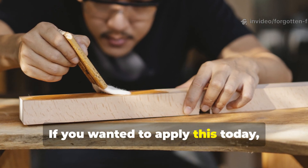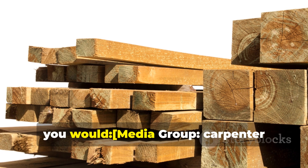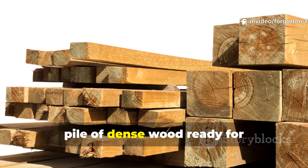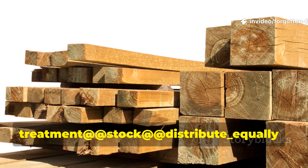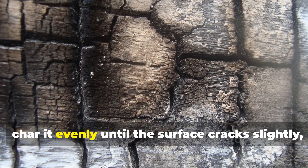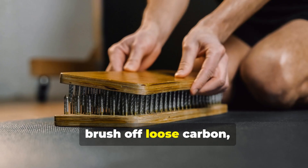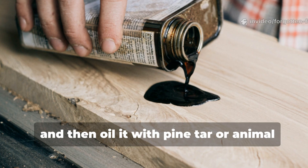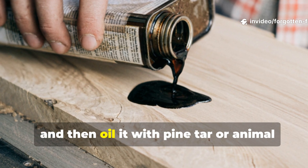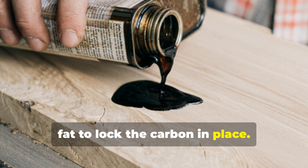If you wanted to apply this today: select dense wood, char it evenly until the surface cracks slightly, brush off loose carbon, and then oil it with pine tar or animal fat to lock the carbon in place.